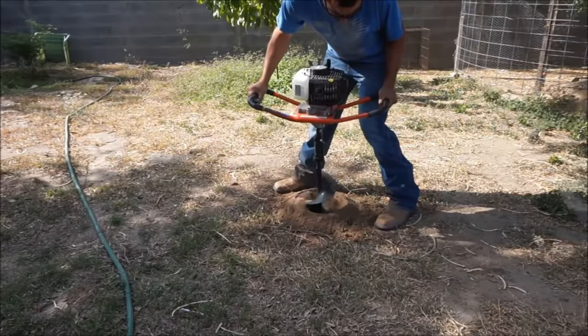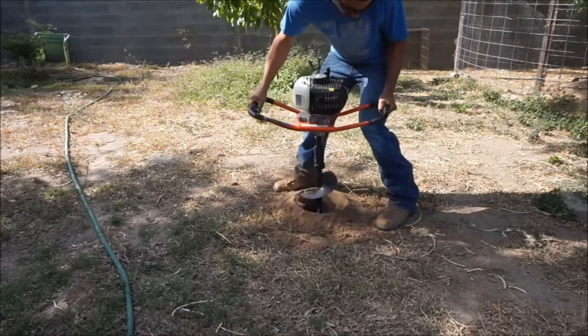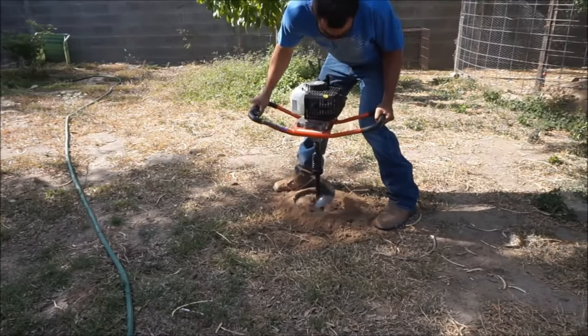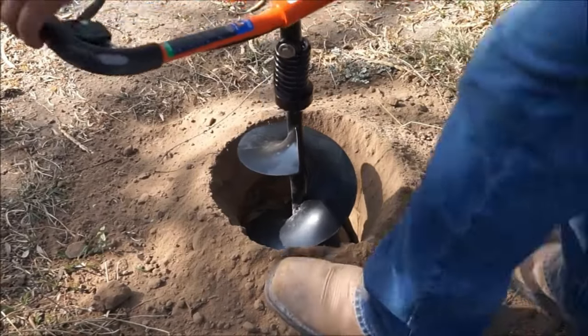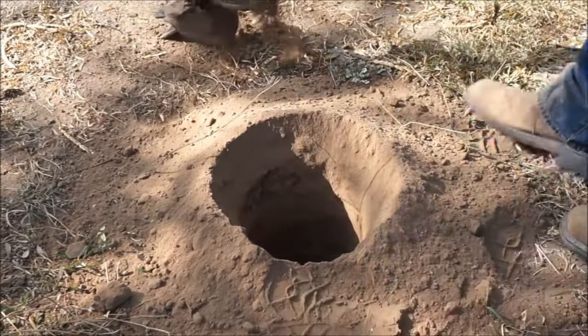Imagine the engine buzzing and the ground shaking as the bit is lowered. With the PowerMate Earth Auger, you can build a fence, plant trees, or start a landscaping project. It will be your trusted partner throughout the whole process.